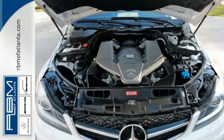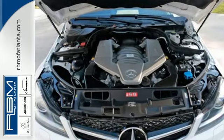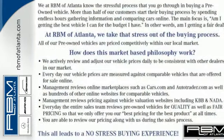However you want to define it, this C Class is the perfect way to eloquently describe your drive. Take it home today.